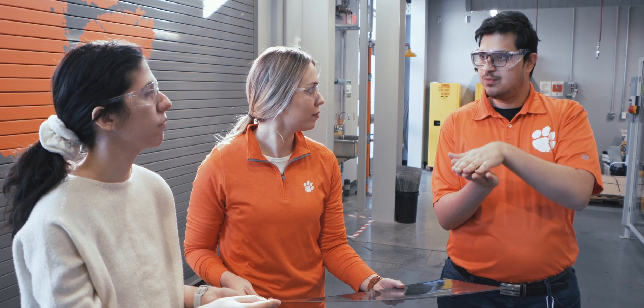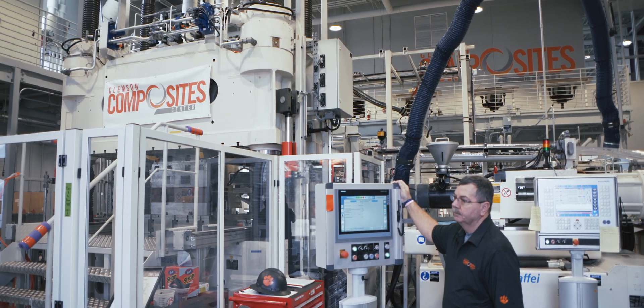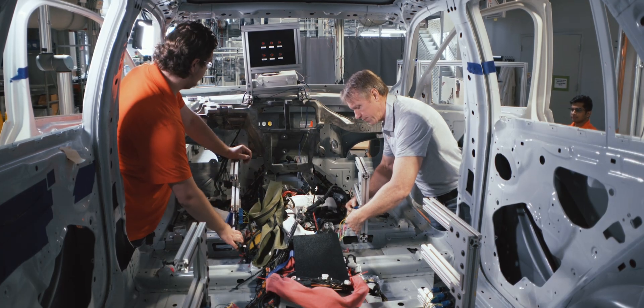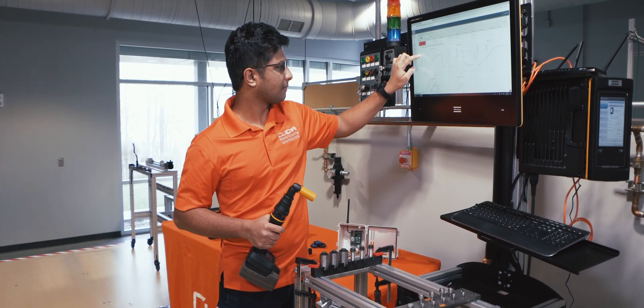Located nearby, the Center for Manufacturing Innovation is home to the Clemson Composites Center and the Clemson Vehicle Assembly Center, both led by automotive engineering faculty and staffed with automotive engineering students.